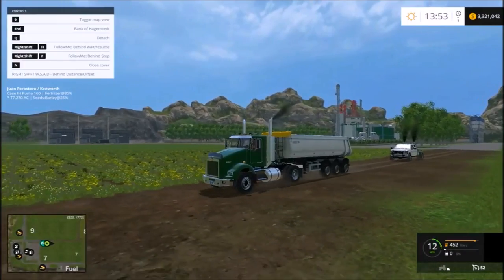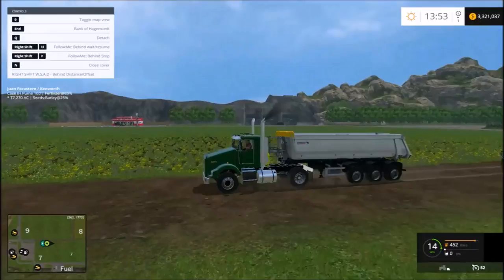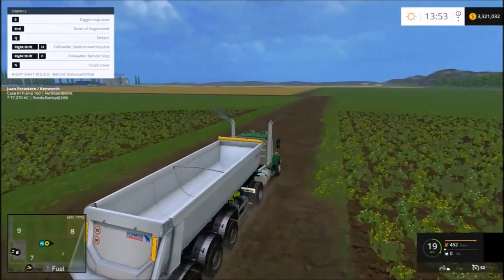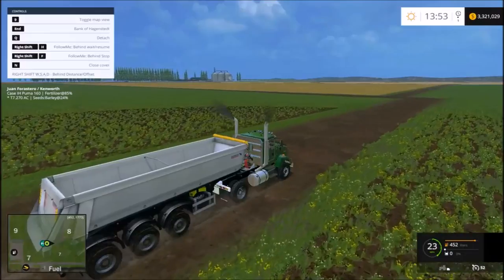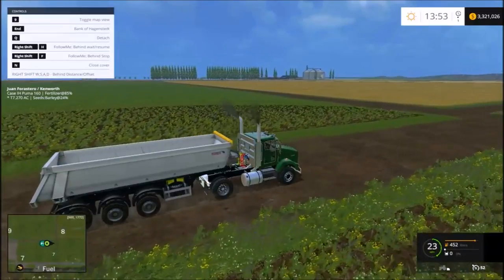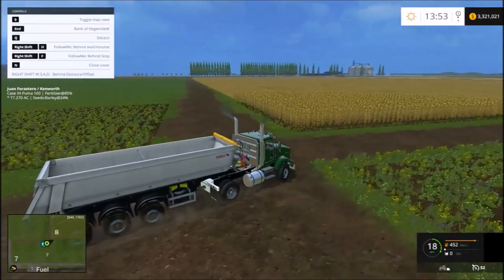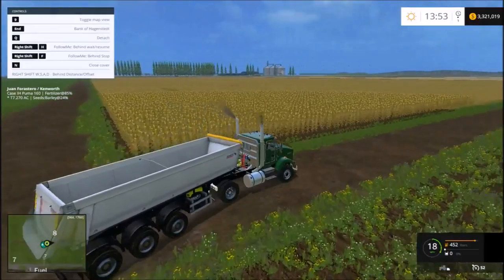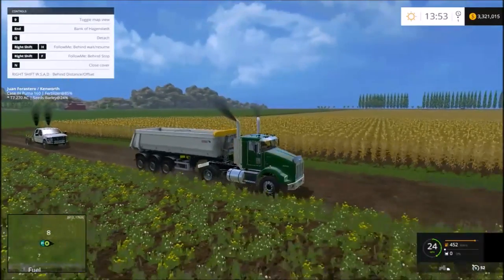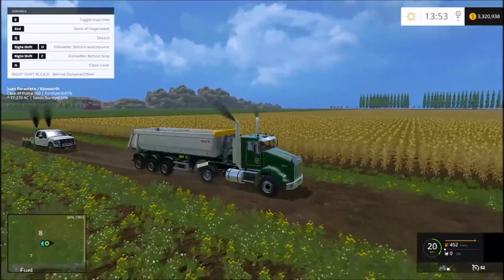Driving back to the farm from the biofuel plant, and I've got Johnny following me in the Ford pickup. Just in Farming Simulator terms, I'm starting to use the Follow Me mod because I've got a couple of ideas for using it for our harvest — just starting to get a little familiar with it. We'll take this gravel road back to the paved road. See if Johnny stayed with us. Yeah, alright, so we'll see y'all back at the farm.